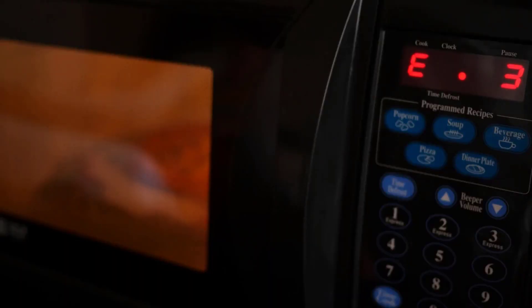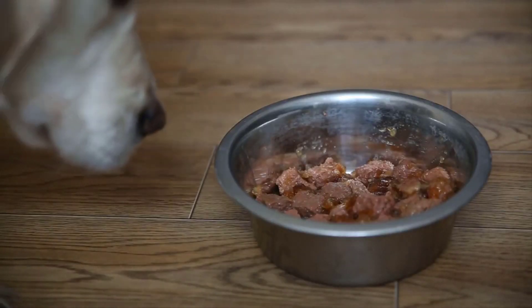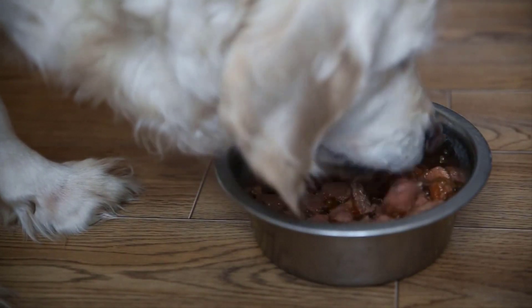Warming up their food in the microwave enhances the smell, and when something smells good it's more tempting to eat. If your dog eats wet or canned dog food, try warming it up slightly. This is the best method for appetite stimulation.